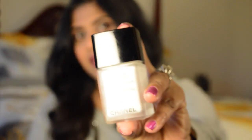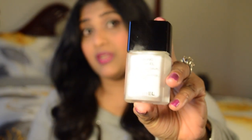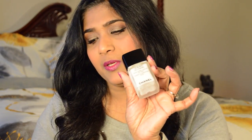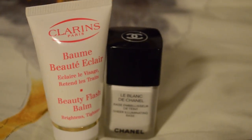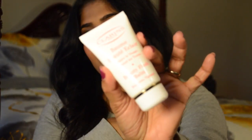The first product is a primer from Chanel — it's a sheer illuminating base. This is really good for your face; it's going to illuminate your face. My skin is normal skin and I really want my skin to glow, so I love this primer. I also love Clarins Beauty Flash Balm — it's very nice, it's going to brighten and tighten your face.